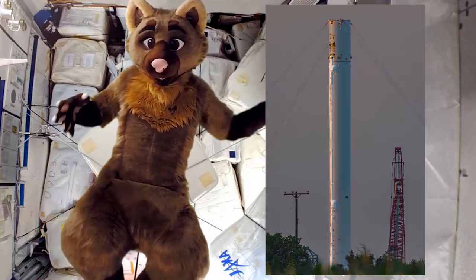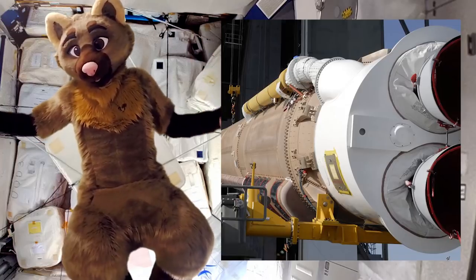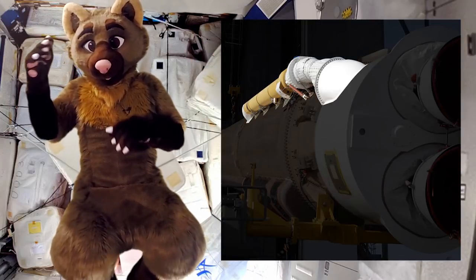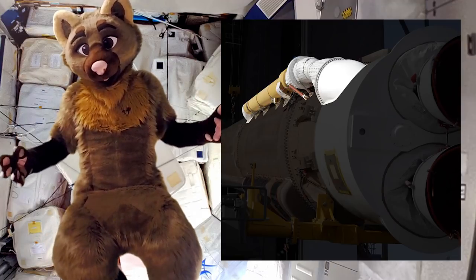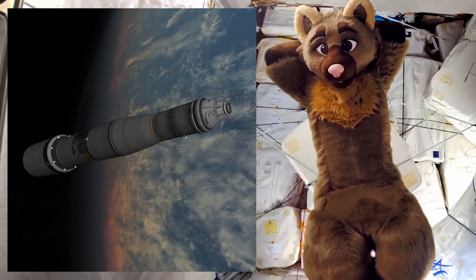On the side of the rocket are these things called raceways. They're used for transferring power and data between the two ends of the rocket, as well as helium, and sometimes even propellants in some cases.